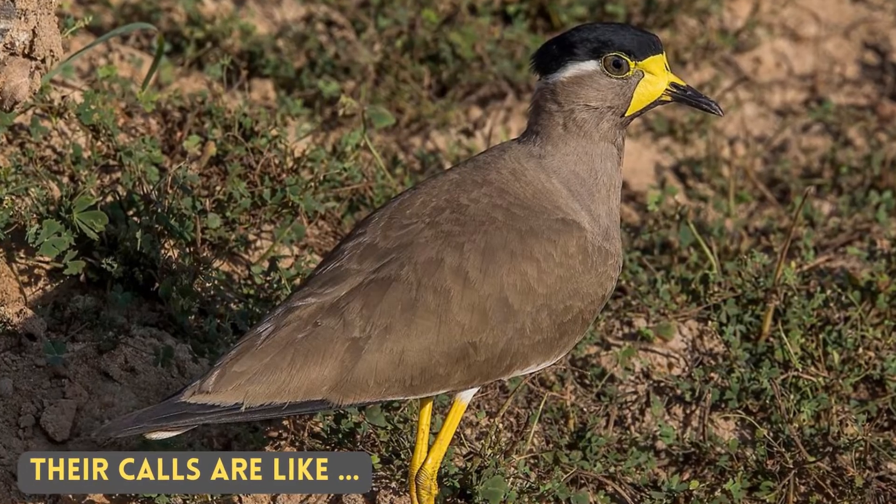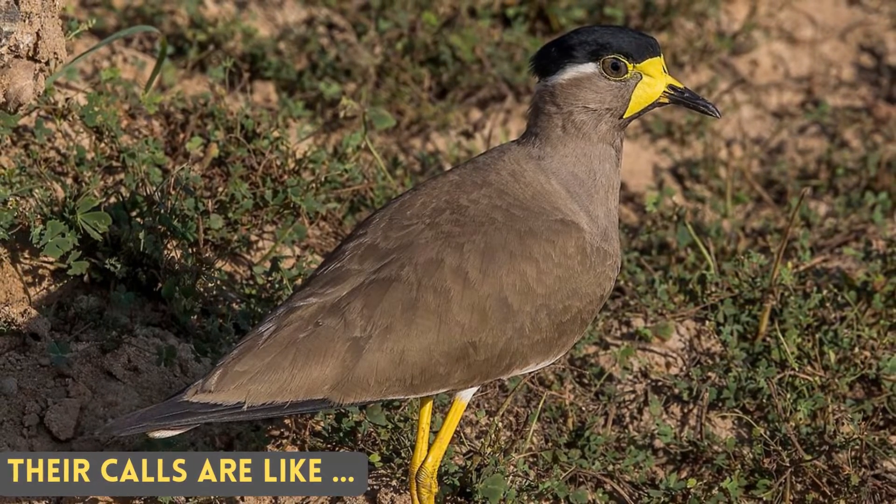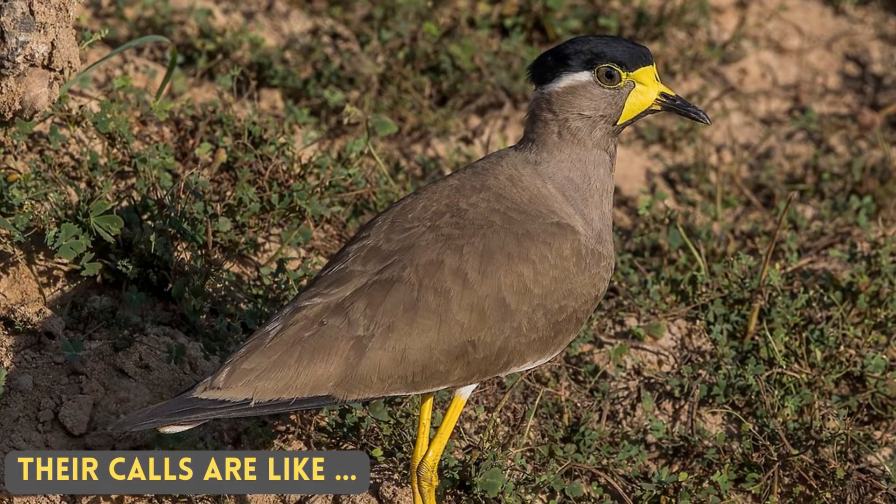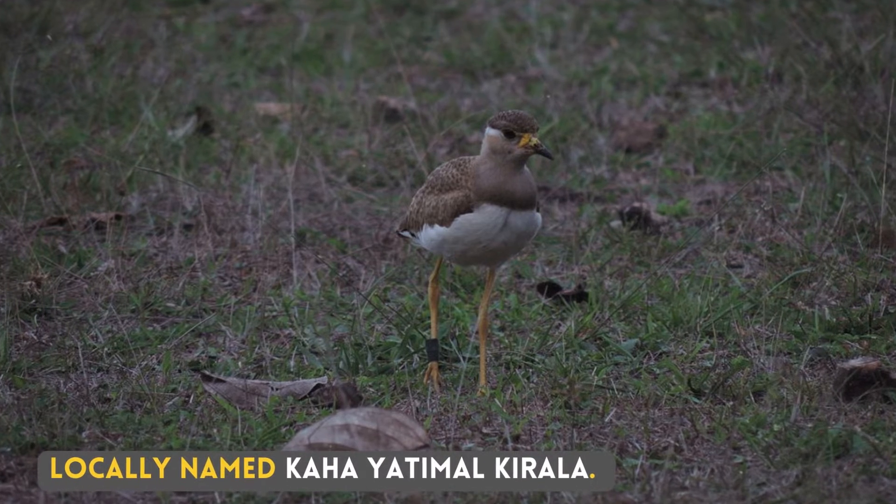Their calls are light. Locally named Kaha Yati Mall, Kerala.